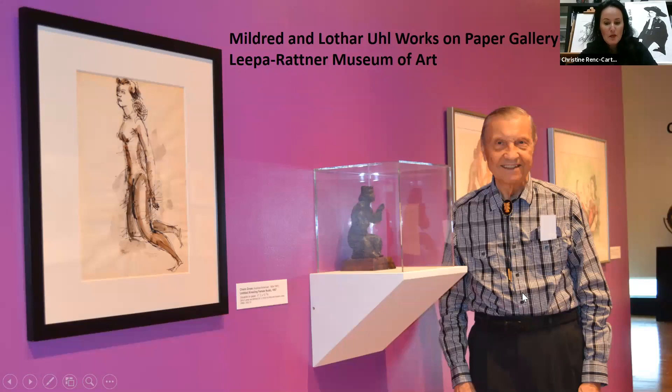This exhibition of Native American portraits is part of a large collection of works by Baskin given to the museum by print collector Lothar Yule. With over 200 prints, illustrated books, and ephemera, LERMA is believed to have one of the largest holdings of prints by Baskin in any museum collection. Lothar passed away in 2016, but we were blessed to have many exhibitions with him and of his work. The gallery that links our permanent collection galleries with our changing exhibition galleries is dedicated to Mildred and Lothar, and we have constant rotating exhibitions of works on paper in his honor.